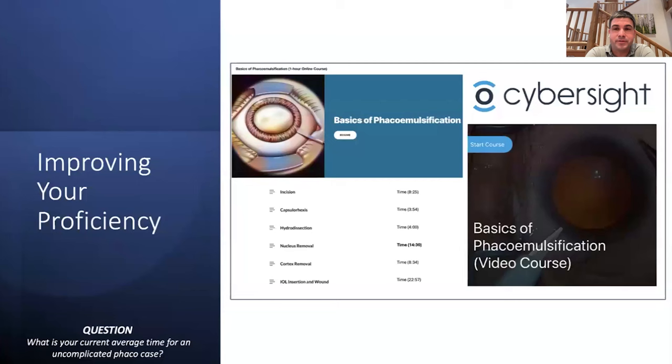We'll now plug the CyberSight course — 'Basics of Phacoemulsification.' This is a video course with my surgical videos. A poll asked where people's average case time is now. Most respondents are greater than 15 minutes — that's where fellows start. Making these videos also made me more aware of where I'm using time and actually made me a slightly more efficient cataract surgeon.